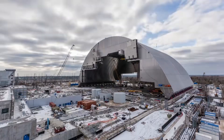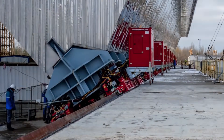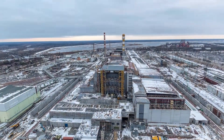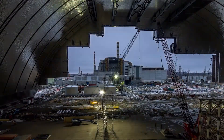After years of meticulous planning and construction, the new Safe Confinement was successfully completed and slid into place over Reactor 4 in 2016. This monumental achievement marked a significant milestone in the ongoing efforts to secure the Chernobyl site and prevent any further radiation leaks.